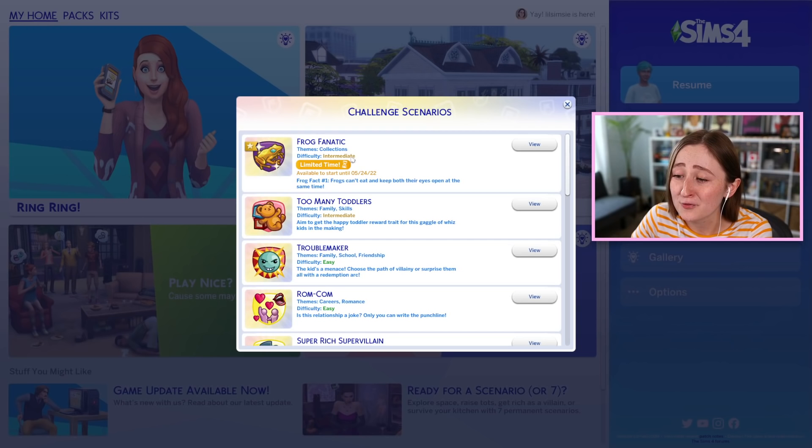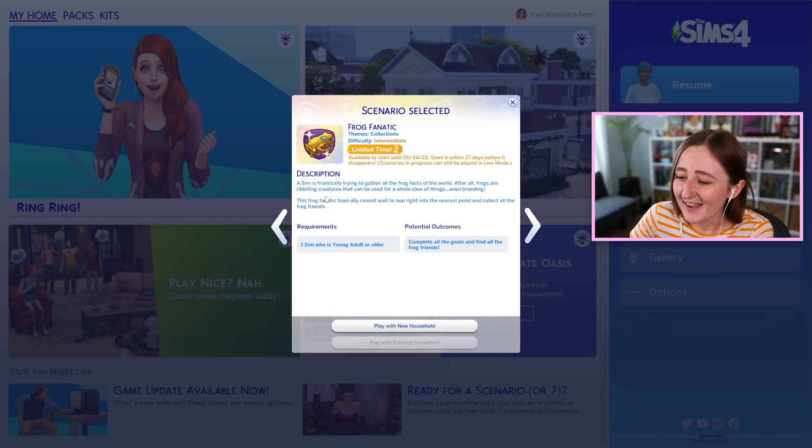We also have that SDX drop from today, and this one I think is a little bit more exciting. There is one new scenario — this one is a limited time one called Frog Fanatic. Frog fact number one: frogs can't eat and keep both their eyes open at the same time.